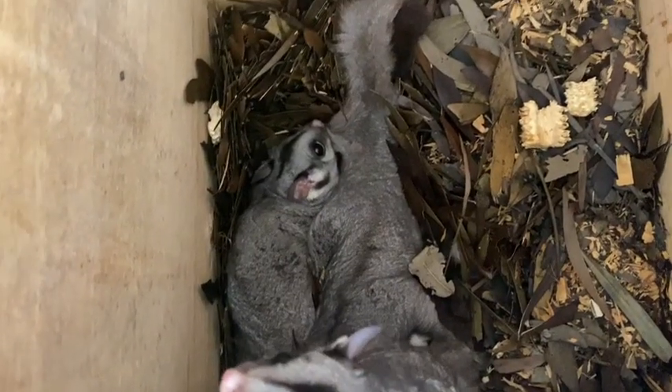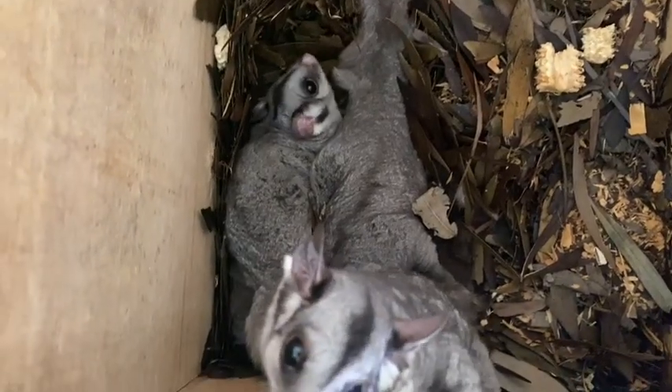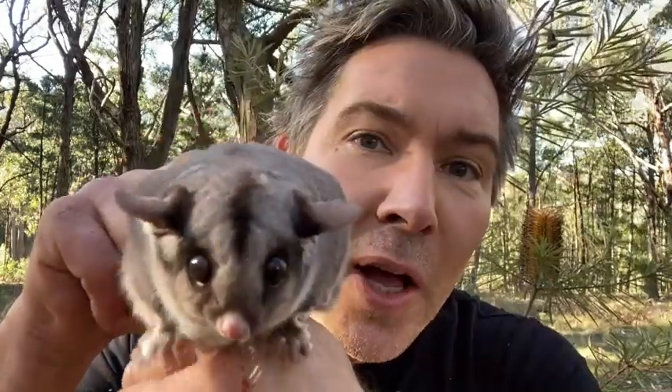Sugar gliders are highly territorial and live in communal groups. You might be thinking, why do we need sugar gliders in our environment? Sugar gliders are such important pollinators for our forests and woodlands. They have such soft fur — it feels like a powder puff — perfect for picking up pollen as they cross-pollinate flowers in the tree canopy.